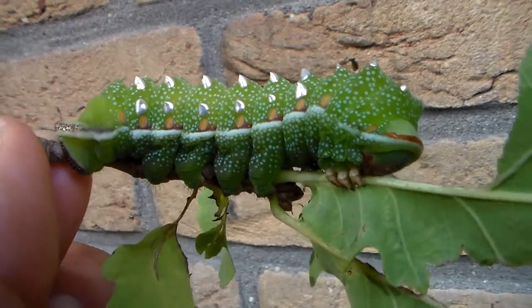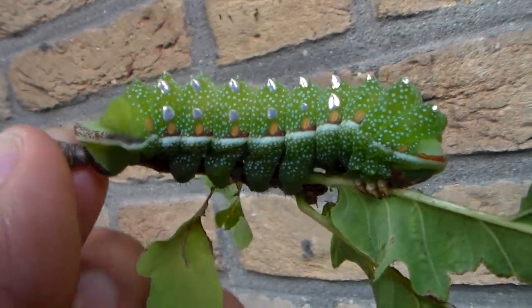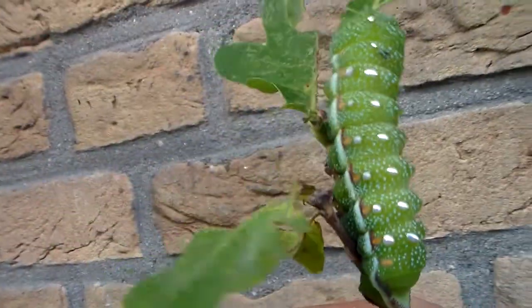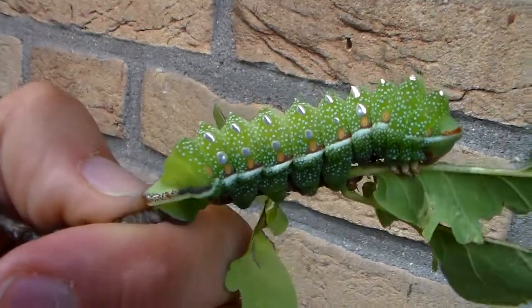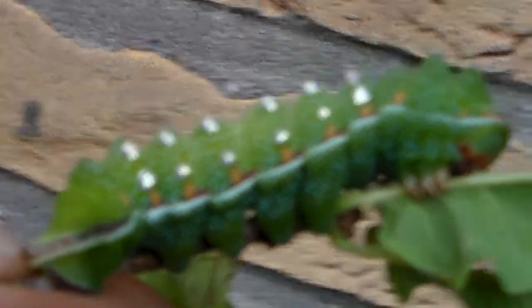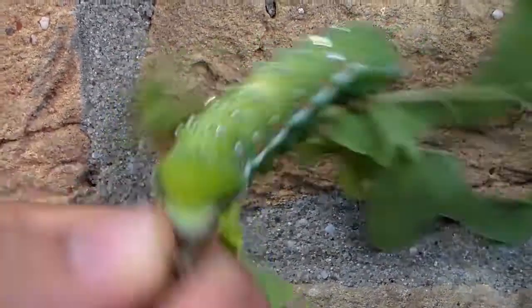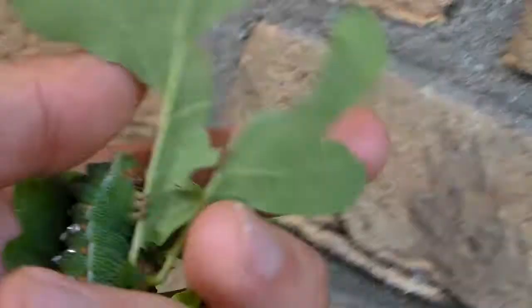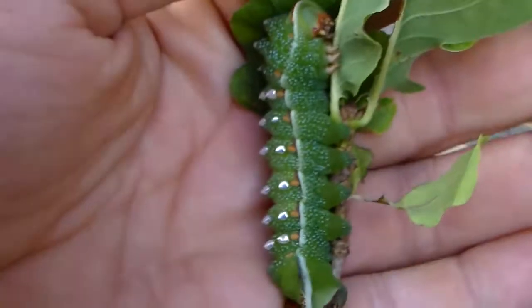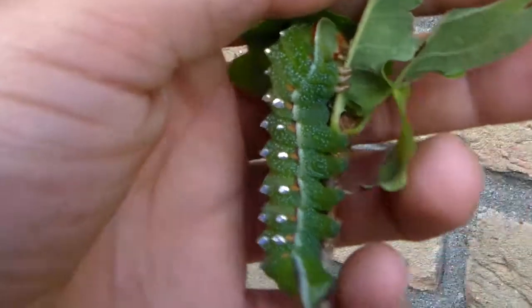Hi everybody. Today I'm back showing you the progress of my Pseudimbracia deirolai caterpillars. It's a silk moth from Africa and the caterpillars are quite shiny — the patches on their back are metallic silver, which is quite impressive. I had some losses with the younger larvae but the bigger larvae seem to be growing quite well, so I'm very happy. It's really a unique species. Both the larvae and the adult moths are quite spectacular.